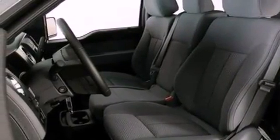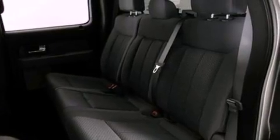Additional features include a chrome grille, 12-volt power outlets, dusk-sensing headlights, air conditioning, and fog lamps.